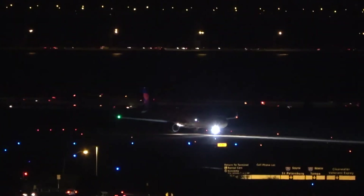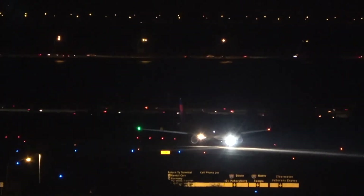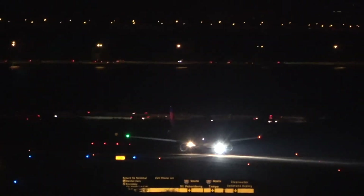Delta Airbus A321 blast off! Talk about rush hour — look at the bridges in the background. What a difference.